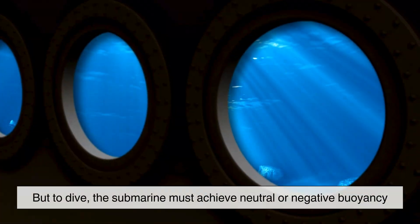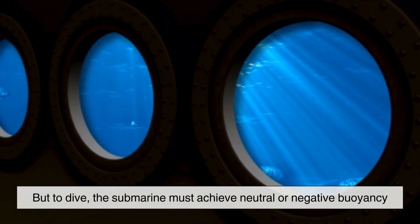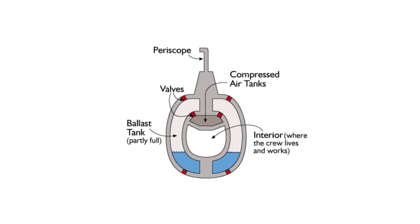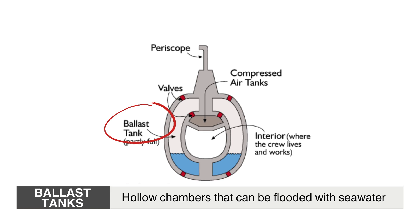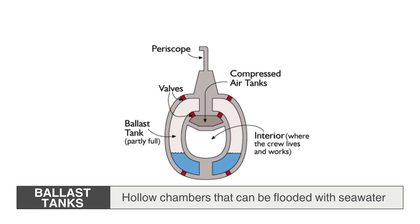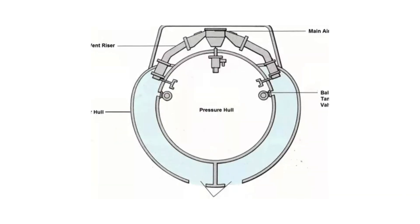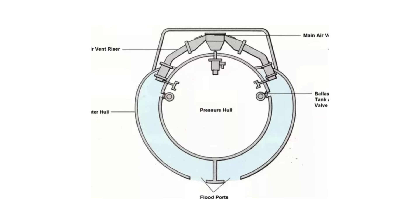But to dive, the submarine must achieve neutral or negative buoyancy. To do this, it relies on specialized compartments known as ballast tanks — hollow chambers that can be flooded with seawater or emptied using high-pressure air. These tanks serve as the gateway between the surface world and the depths below.